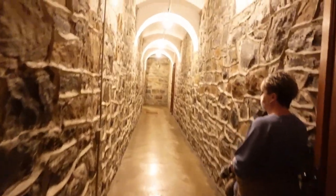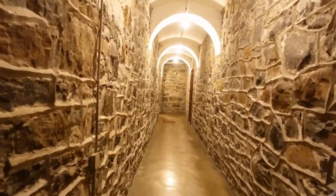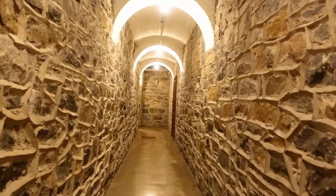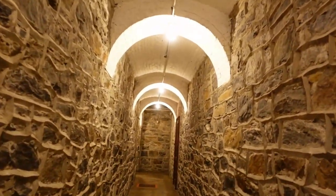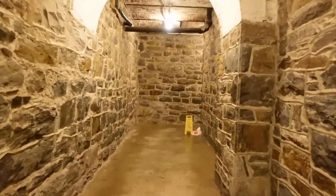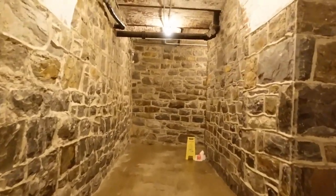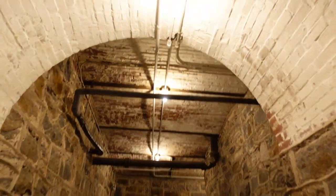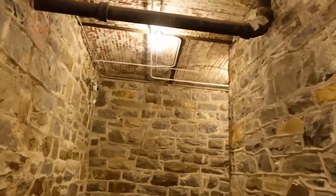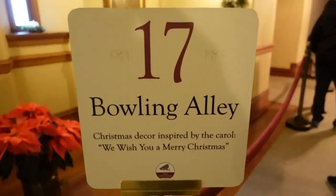The basement of the house is where everything happens — it is the largest basement in the United States. Everything from a pastry kitchen, a rotisserie kitchen, a walk-in refrigerator, everything that you would need if you were a multi-billionaire, even a bowling alley.